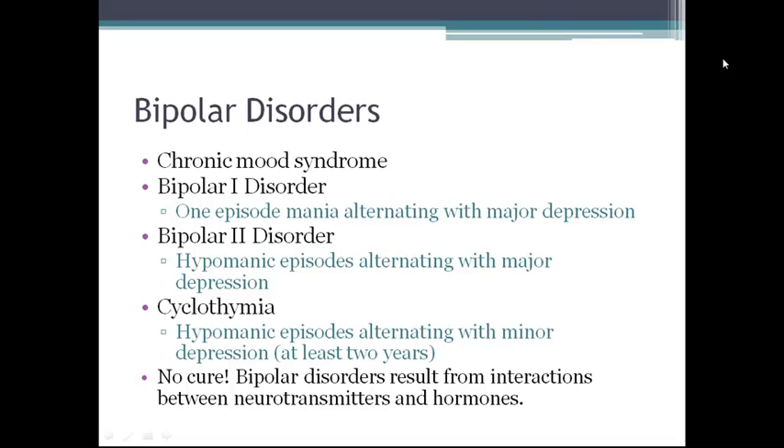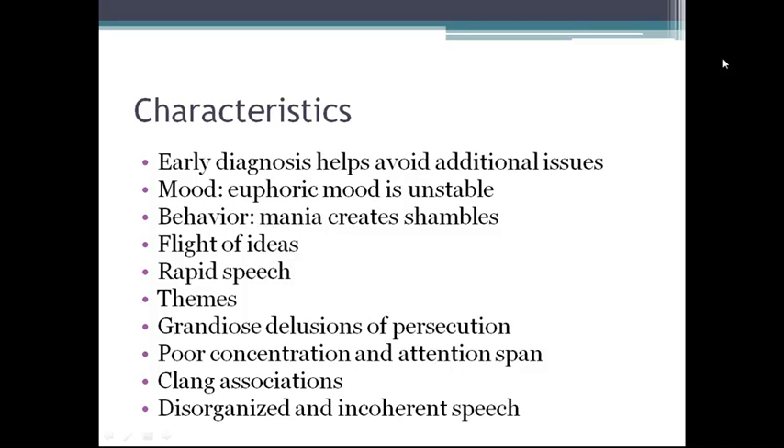Mood disorders are likely the result of complex interactions between neurotransmitters and hormones. Regions of the prefrontal cortex and medial temporal lobe have been implicated in the pathophysiology of bipolar disorders, along with the neural circuits surrounding these areas. Early diagnosis and treatment can help individuals avoid suicide, alcohol and substance abuse, marital and work problems, and development of medical comorbidities.